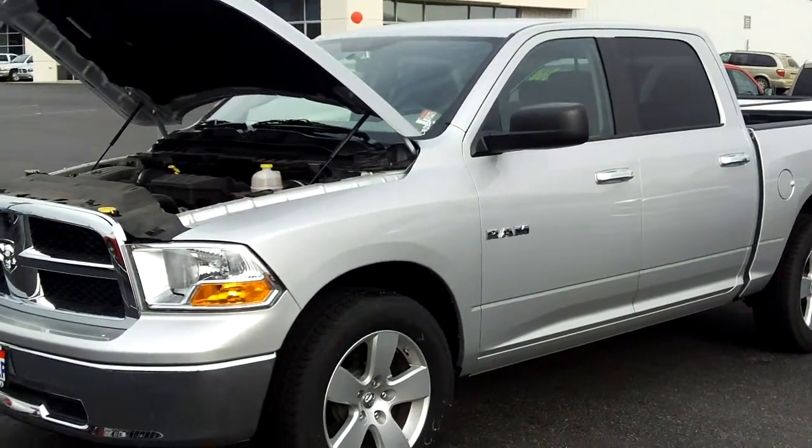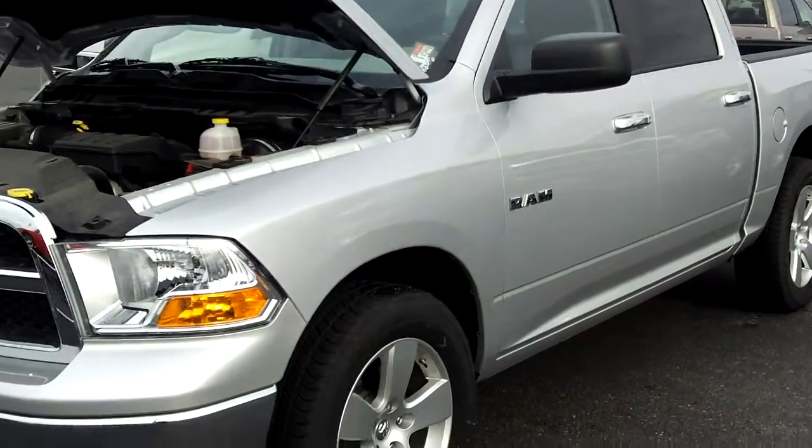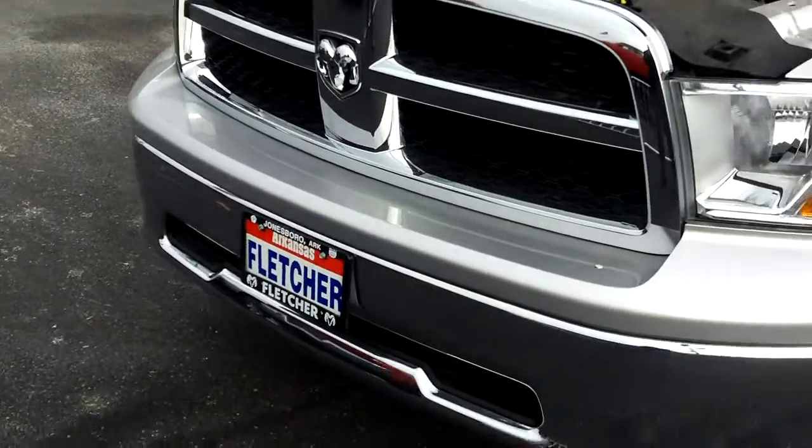This truck here is a 2009 Dodge Ram 1500 SLT. We just got this truck in — we actually were out of 2009's but wanted to offer some great deals to some folks here.